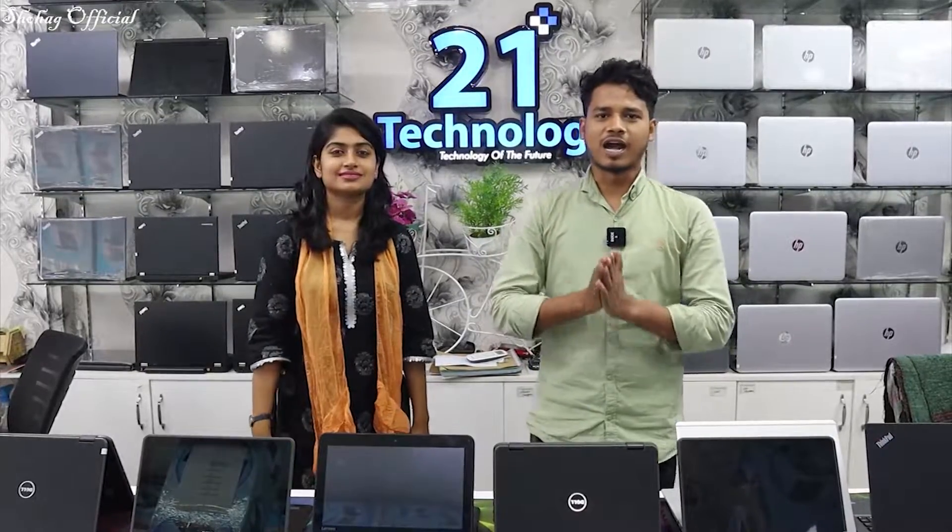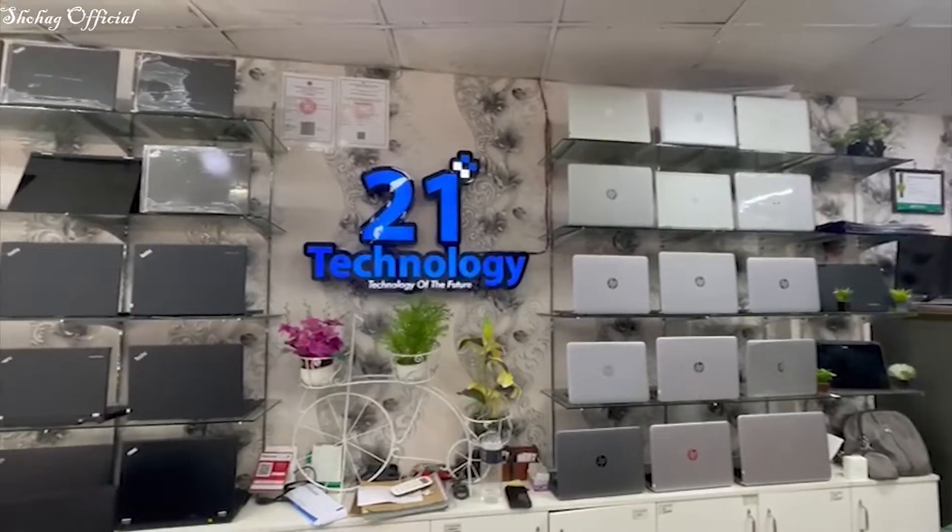Hello viewers, Assalamualaikum. This is a video on our YouTube channel. Please leave a comment about how to use a laptop. You can also use a laptop — this is a key feature called 2-in-1 Technology.